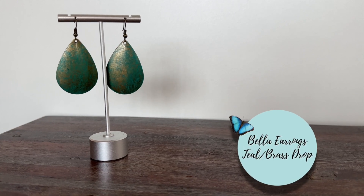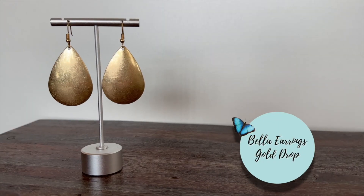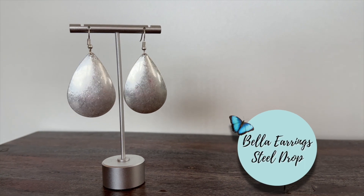We have these in a beautiful bronzy teal color, and then we also have them in a gold and sort of a metal silver. They hang really nicely and they're very light.